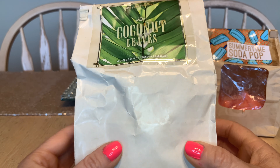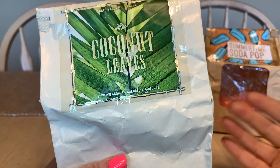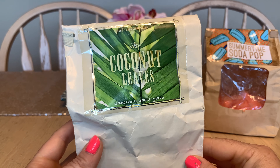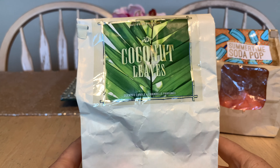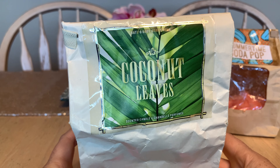Coconut Leaves is one of my all-time favorite candles — I've had this for a couple of years and I only have about half as much left as the Soda Pop. It's just a true, beautiful, fresh coconut. If you love coconut, you know exactly what it smells like. It's been increasingly difficult to get because Bath & Body Works tends to remove the good things and never bring them back — I'm still waiting for Cranberry Pumpkin. Anyway, Coconut Leaves is a fantastic coconut scent, not suntan lotion. Definitely recommend it.